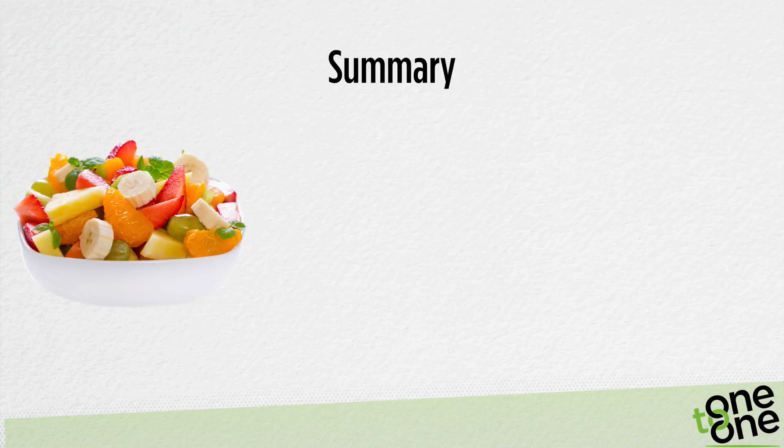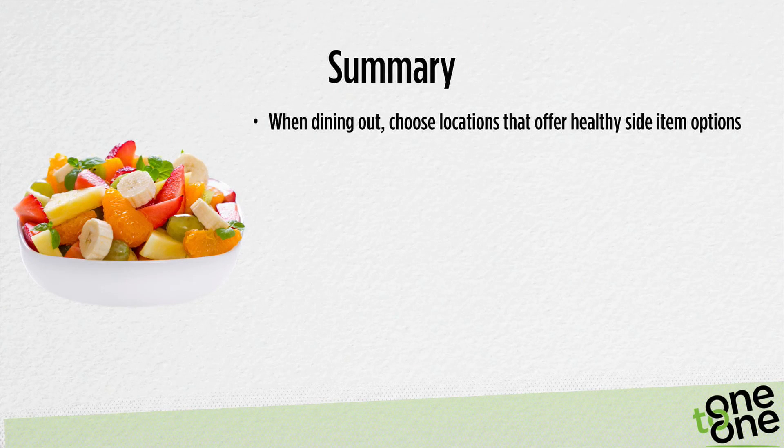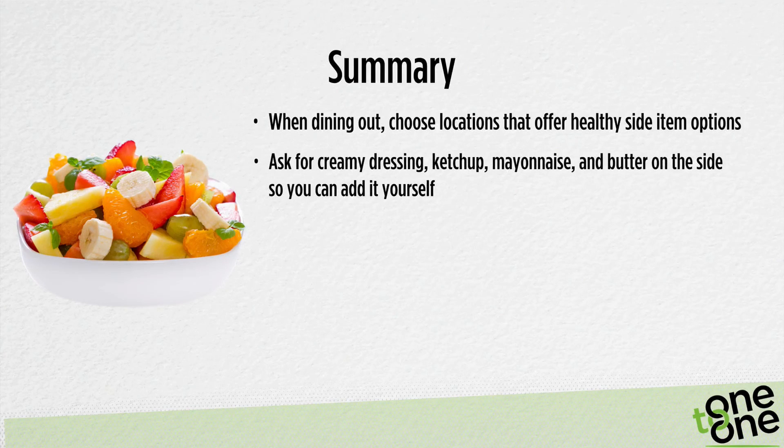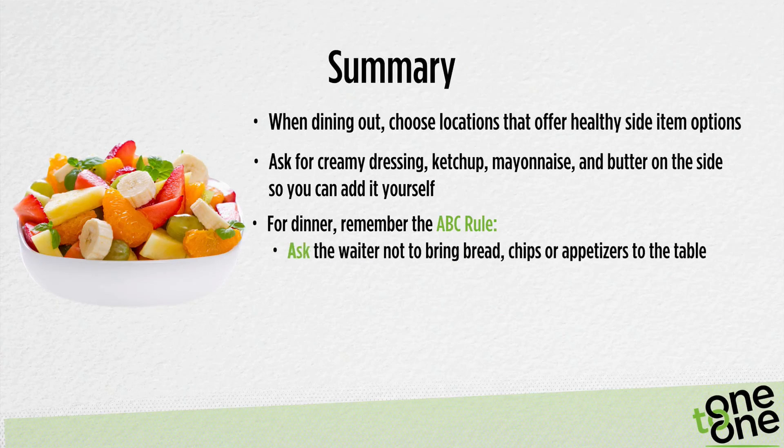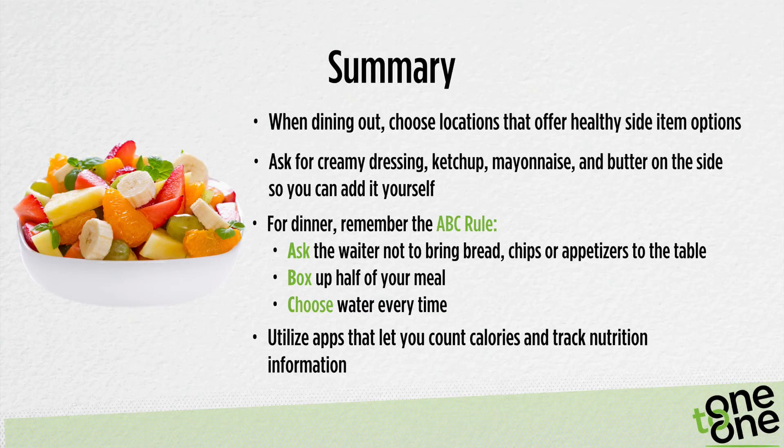Let's summarize what we've talked about today. Choose locations when dining out with healthy side options. Ask for creamy dressing, ketchup, mayonnaise, and butter on the side so you can add your own amount. For dinner, remember the ABC rule: ask the waiter not to bring bread, chips, or appetizers to the table; have half your meal put in a to-go box; and choose water every time. Utilize healthy apps such as Healthy Out, MyFitnessPal, or Fast Food Calorie Counter to find nutrition information.